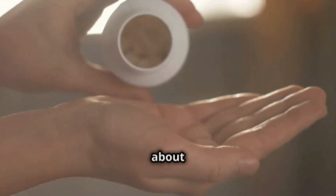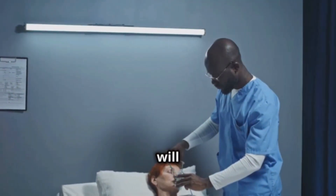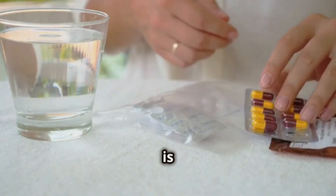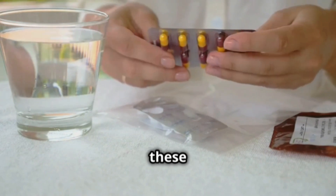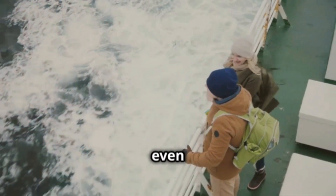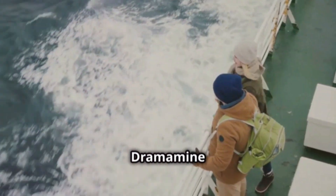Hello, everyone. Today we are going to talk about Dramamine, a medication that will help you combat dizziness, nausea, and vomiting. Dramamine is ideal for preventing and relieving these discomforts. If you get motion sickness on long car, boat, or plane trips, or even after some surgeries, Dramamine is your ally.